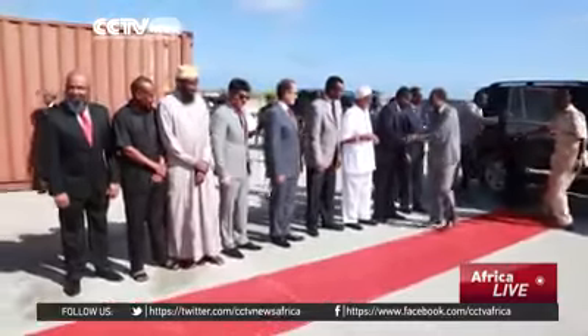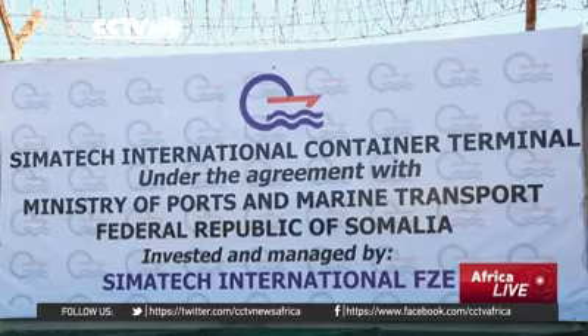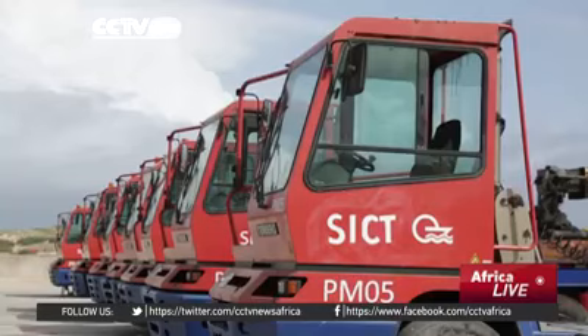Somalia's president hailed this new investment, saying that the dry port terminal investment by Simitech is a clear testimony that his country is open for business. Somalia has not had many international investors, but this is a good beginning. The Mogadishu Container Service boomed and made Mogadishu's harbor busy. He hopes that, inshallah, more dry ports, free zones, industrial parks, and related developments will soon pop up and exist here in Mogadishu.